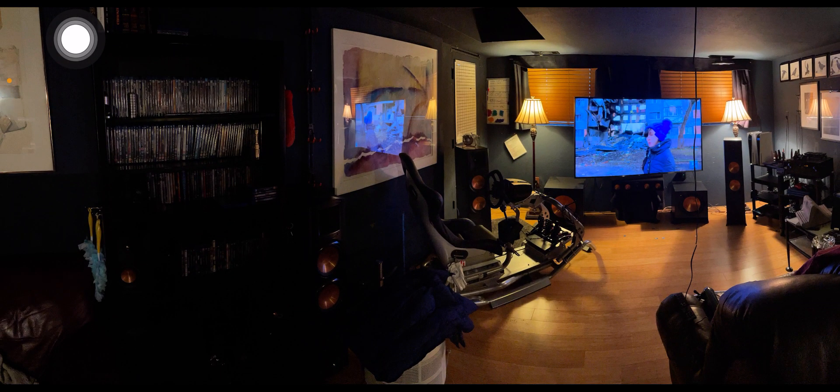There is a quad speaker there — that's my left-hand surround. I can't go up or down or it turns the picture off. Anyway, there's my SimRig.